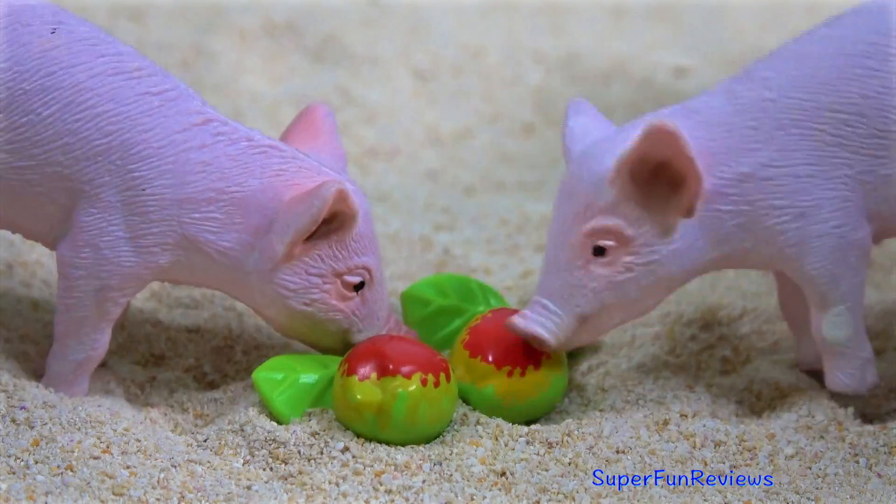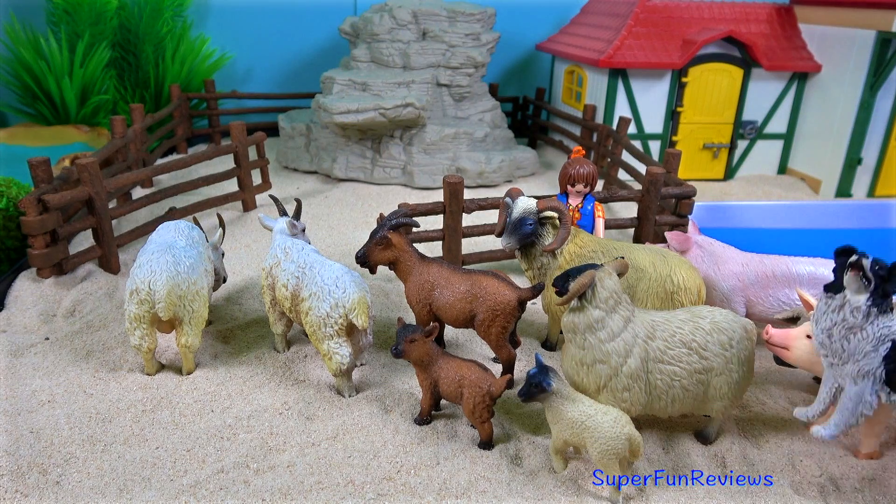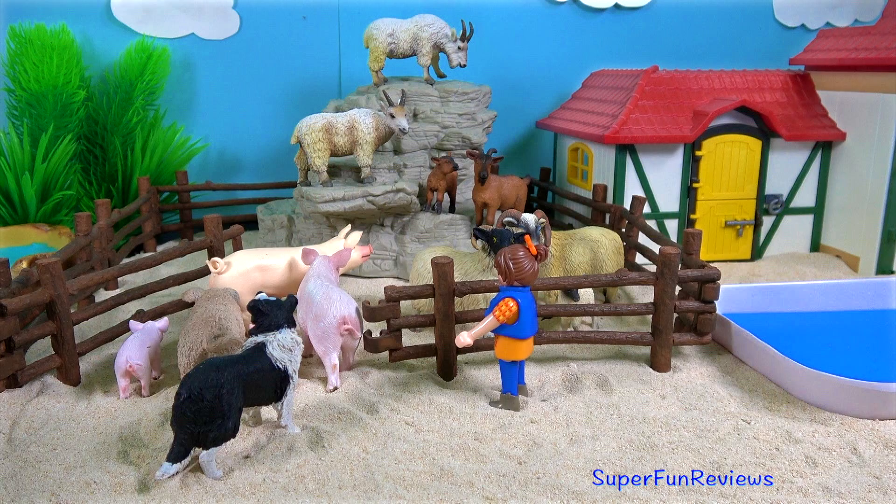Hi, it's Kerry. Lots of interesting animals coming to the farm today and lots of work to do, feeding them and getting them into their enclosures.